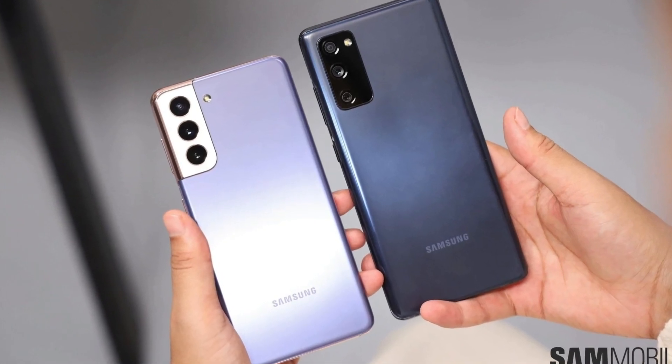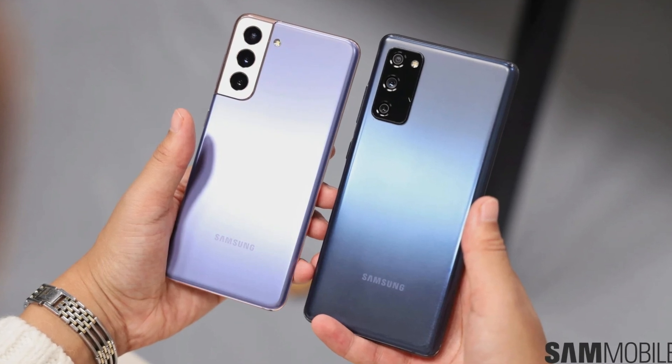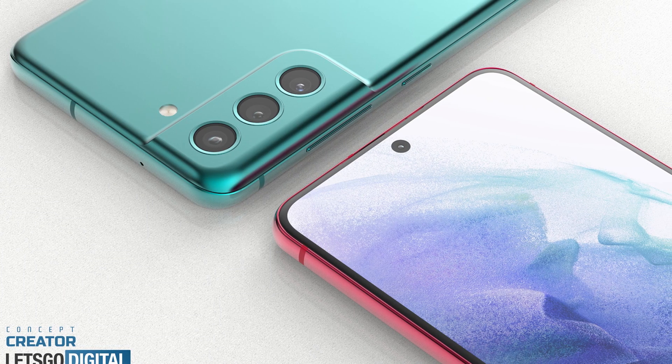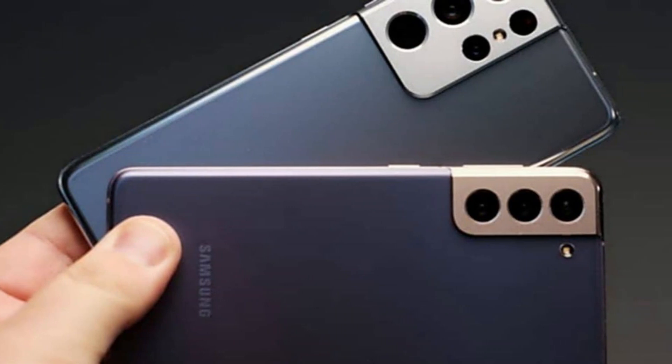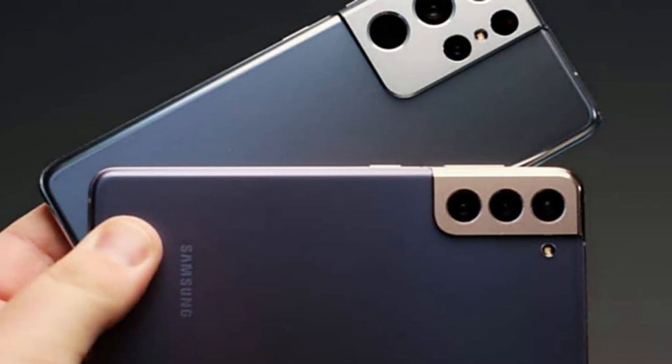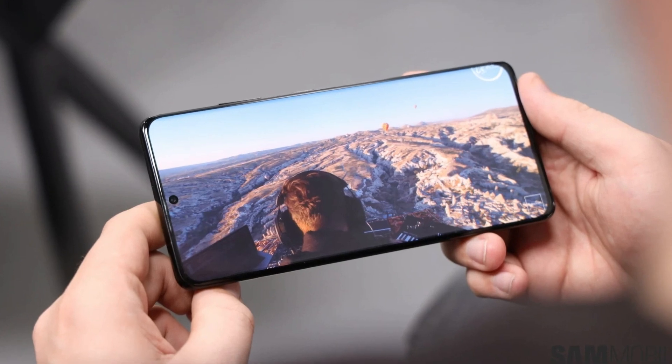However, there is likely to be a Snapdragon 888-powered version launched in the US and China. The Galaxy S21 FE is rumoured to launch on January 11, and this latest leak almost confirms that date. The delay in the launch is attributed to the global shortage of chipsets, which has forced some automobile giants to shut down some of their factories.